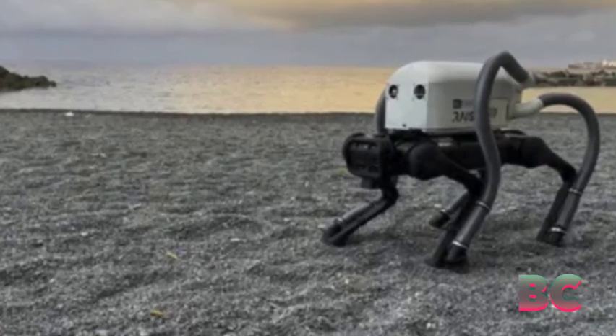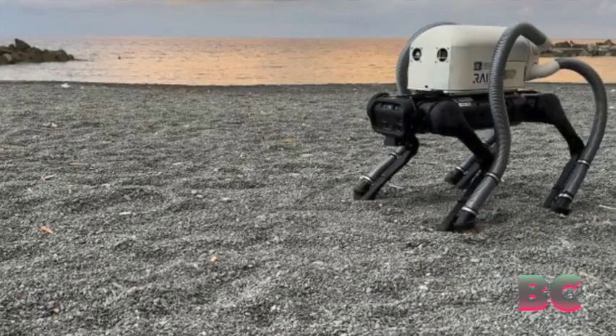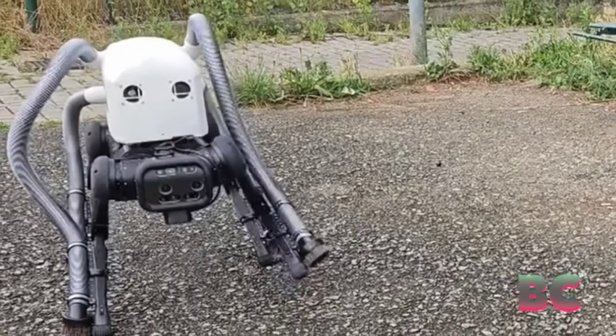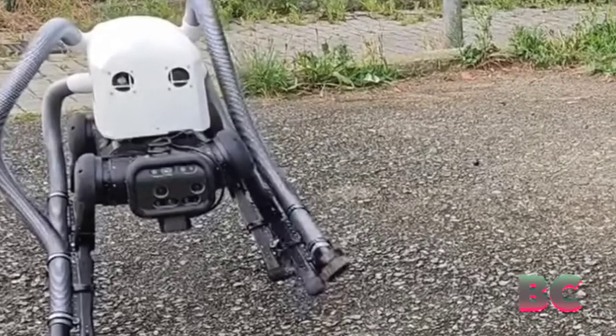It autonomously navigates and collects butts using onboard cameras and a neural network. The robot, which can operate on uneven surfaces like sand or stairs, has successfully collected nearly 90% of butts in tests, as IEEE Spectrum has reported.